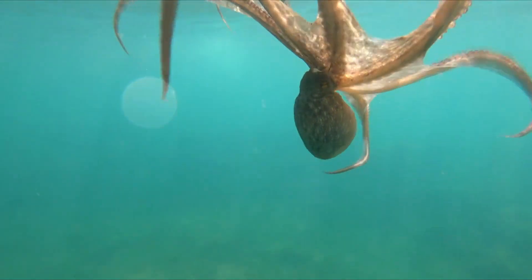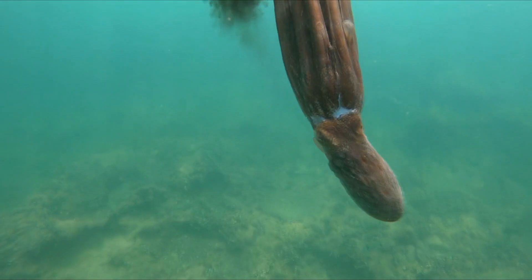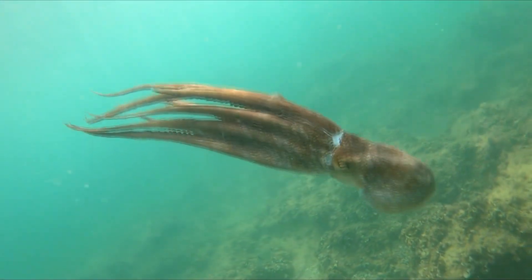When threatened, an octopus can eject a cloud of black ink, which not only obscures a predator's view, but also contains substances that can dull the predator's senses.